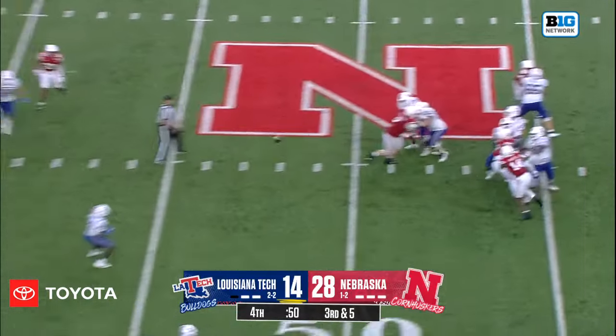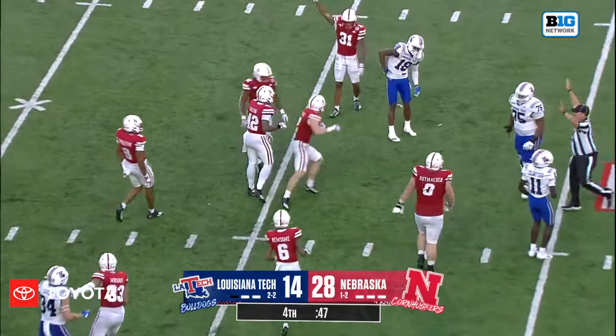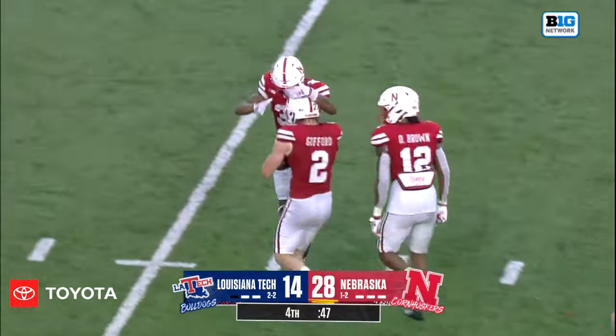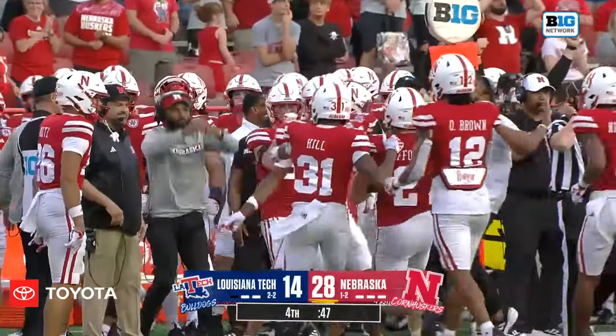Turner goes to throw — and it's off the hands of DeColdis Crawford and intercepted by Isaac Gifford. You can't write a worse script for Louisiana Tech.